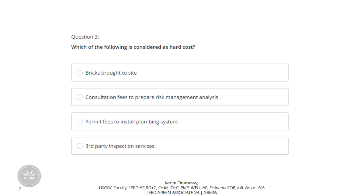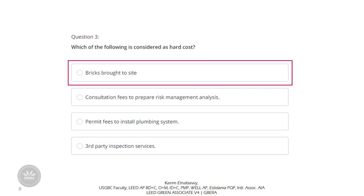Question 3: Which of the following is considered a hard cost? You should know the difference between hard cost and soft cost. Hard cost is related directly to the construction process; soft cost is related indirectly. The first option — prefab brought to site — is a hard cost. The other options, including consultation fees to prepare risk management analysis, permit fees to install plumbing system, and third-party inspection services, are all soft costs.